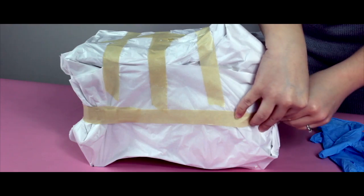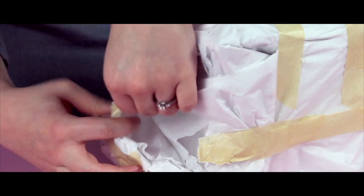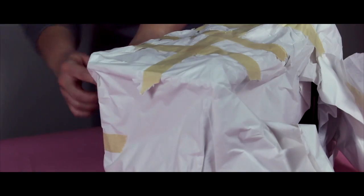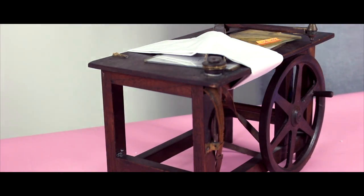The process begins by carefully unpacking the models from their boxes. Once unpacked, the model gets a unique accession number and is then cataloged into the Museum's Collections Management System.